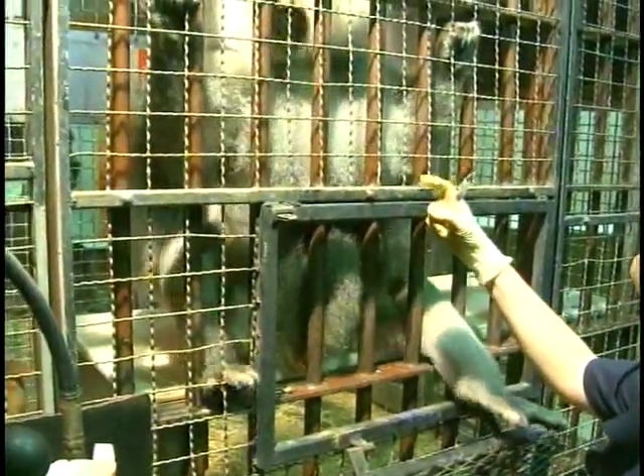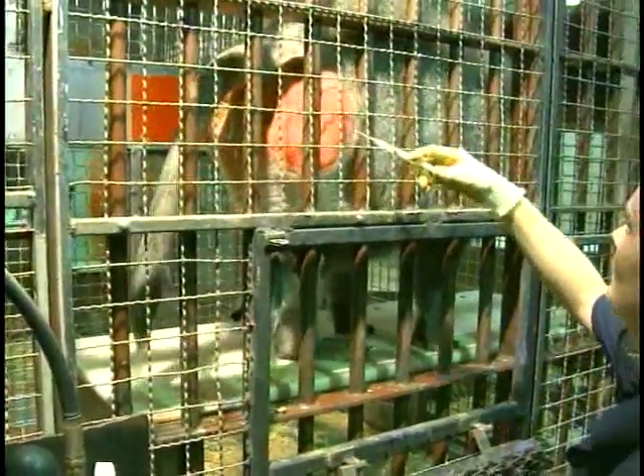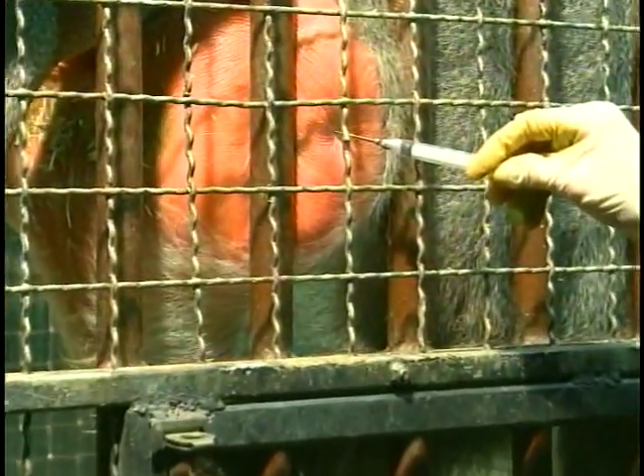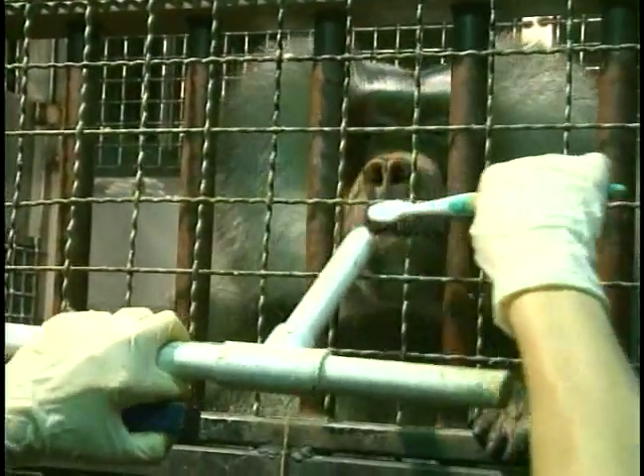They also will allow us to actually inject them with anesthesia, with vaccinations, and we can do TB testing with the animals. And a few of the animals we've actually taught also how to brush their teeth.